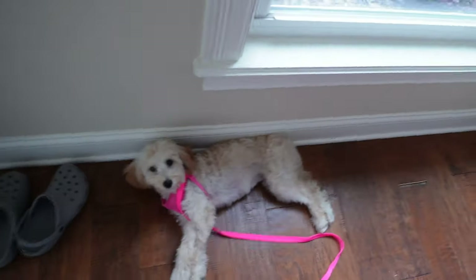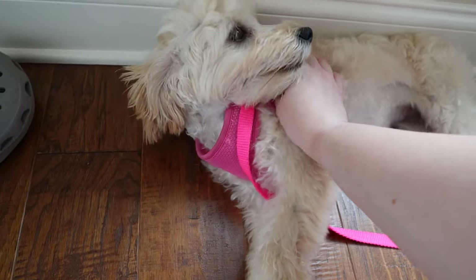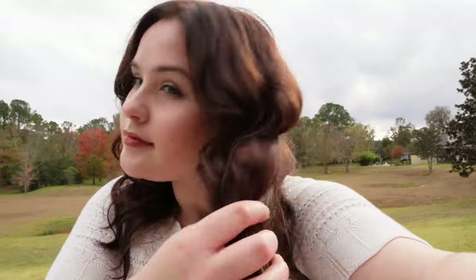Let's ask Mango what she thinks of it. Mango, what do you think of my hair? Do you like it? We went and played fetch. So here we are underneath the sunlight. You can definitely see that red — it kind of matches that tree right behind me. But yeah, I like it. Thank you for watching. Bye!